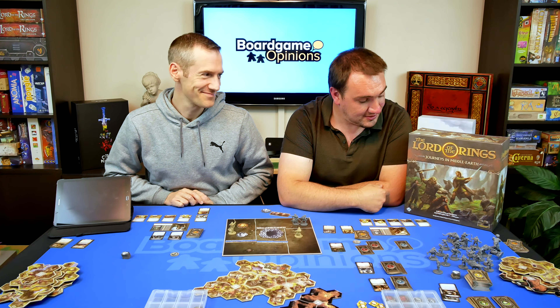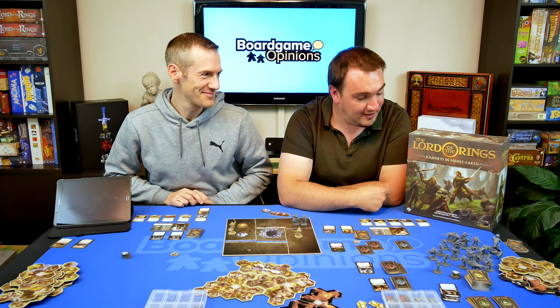So that has been us talking about Journeys in Middle-earth. I've been Mark Windle, I'm Jonathan Hicks, and we've been Board Game Opinions. See ya, goodbye.